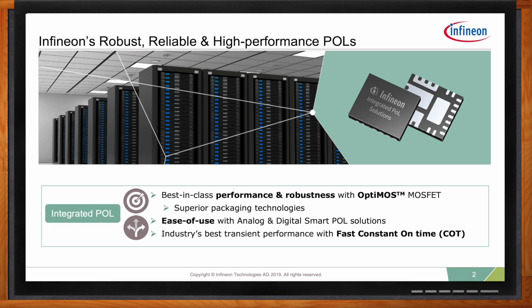Here is how we achieve high power density in our point-of-loads. We are using the best-in-class OptiMOS FET technology, which provides benchmark efficiency. We are using a simple-to-use fast constant-on-time controller engine, which gives us industry-best transient performance and, compared to traditional constant-on-time engines, requires fewer output capacitors.